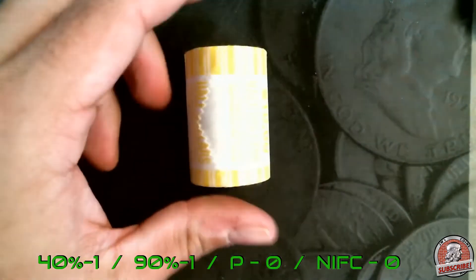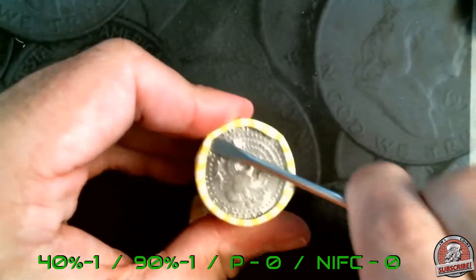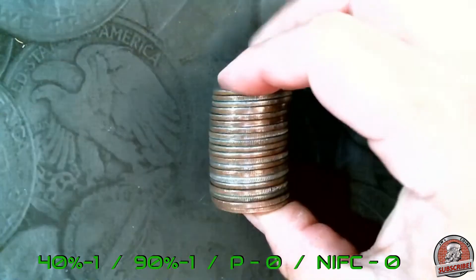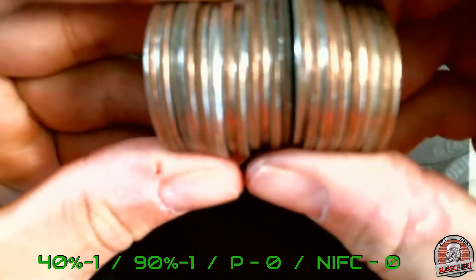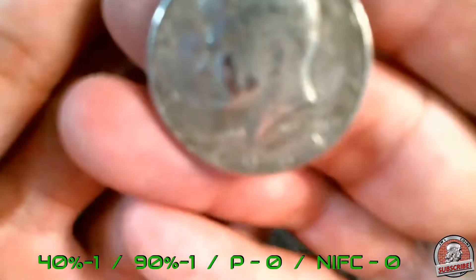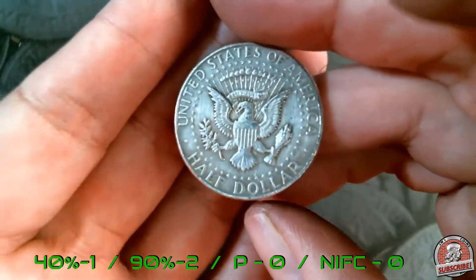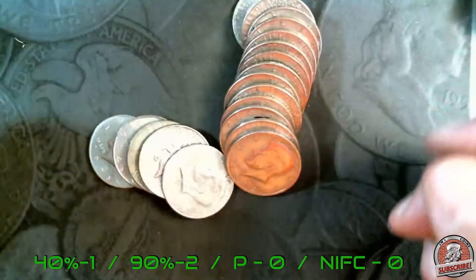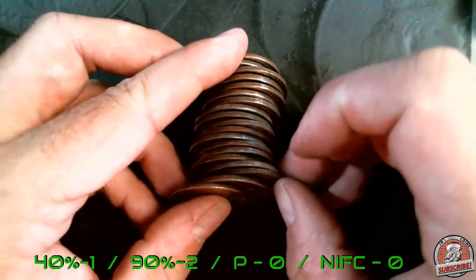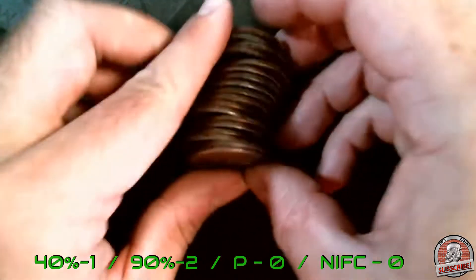Roll number seven — let's see if we can keep it going, or if we're just going to have a couple random silvers. I think we might have another one — and it is another one, another 1964 Kennedy 90-percenter! Holy cow, that is number two. This one looks questionable — it is not, just a bicentennial. All right, let's keep going.